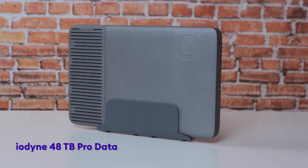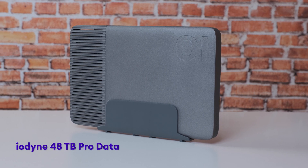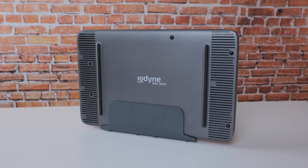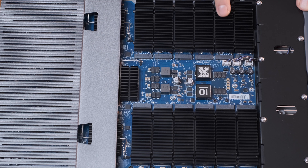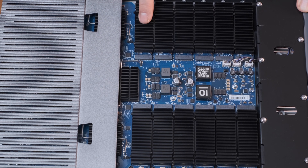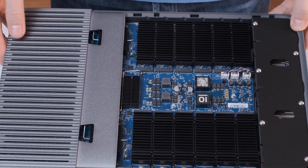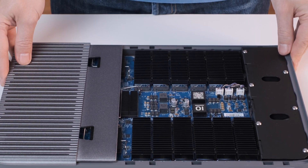The Iodine ProData 48TB fundable storage solution is now shipping, and we were curious to see how this crazy fast, monster-in-capacity M.2 NVMe SSD solution can contribute to enhancing our daily editing routine.